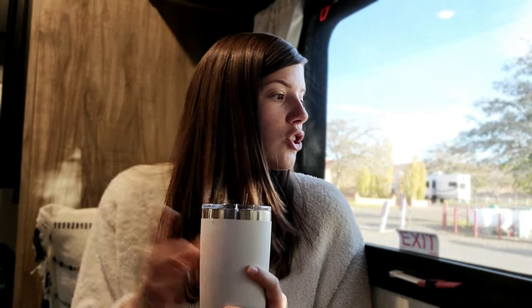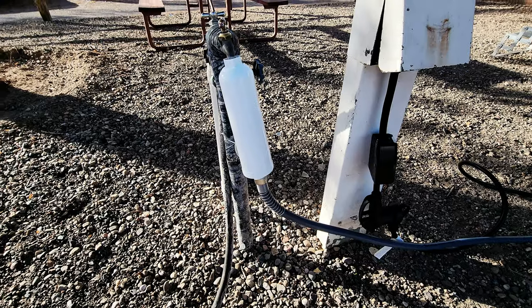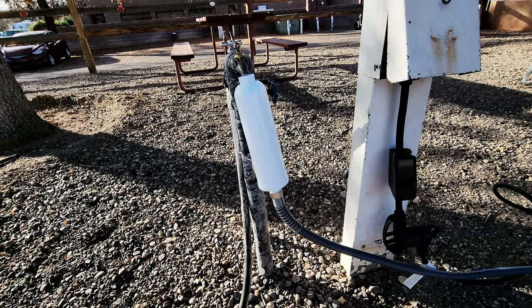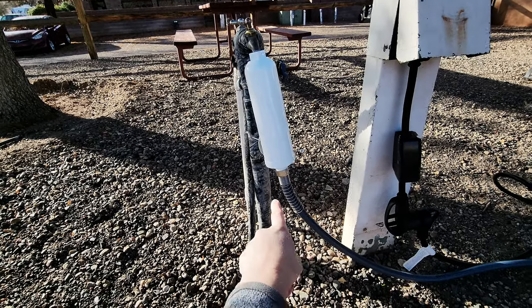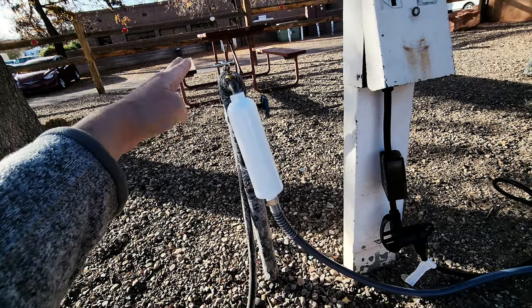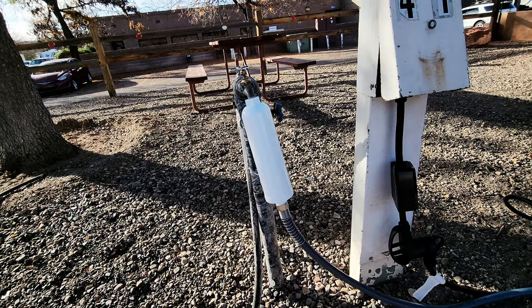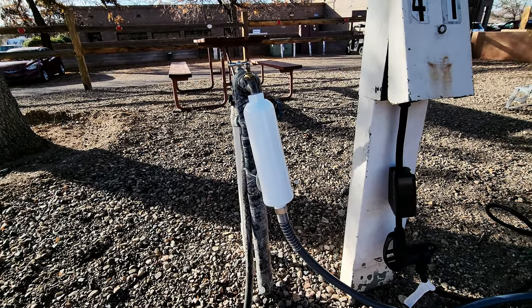Since we're at this campground, we're going to use the dump station and fill our water tank, which isn't even close to half full — we still have a ton of water — but we're here and paid for our campsite, so we might as well take advantage of the amenities. We have our own hose with a water filter at the end. Even though this is potable water, we still feel better filtering it before we put it in our tank.